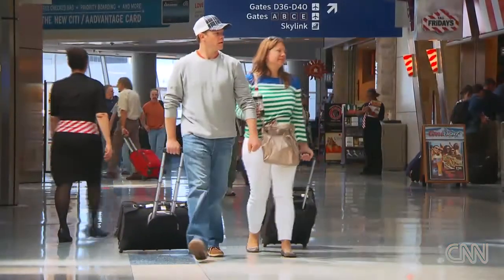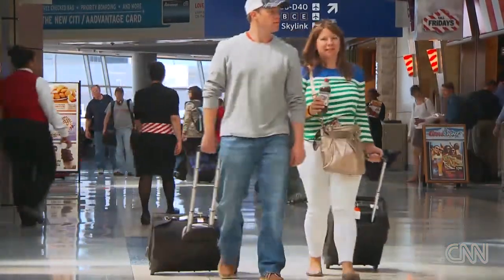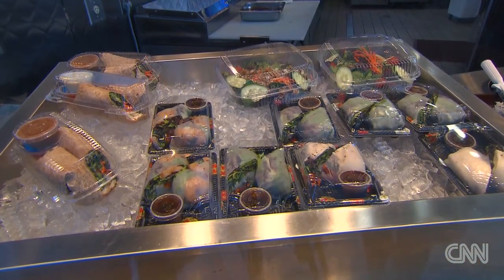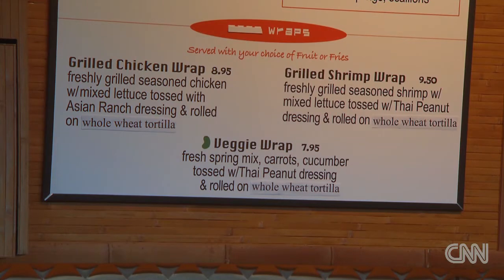Dallas-Fort Worth International Airport ranked number 7. We now require every concessionaire to have a healthy option on their menu — you can get a vegetable plate at a barbecue joint, for example. And the concessionaires are finding that when they offer healthy choices, more people are buying that.